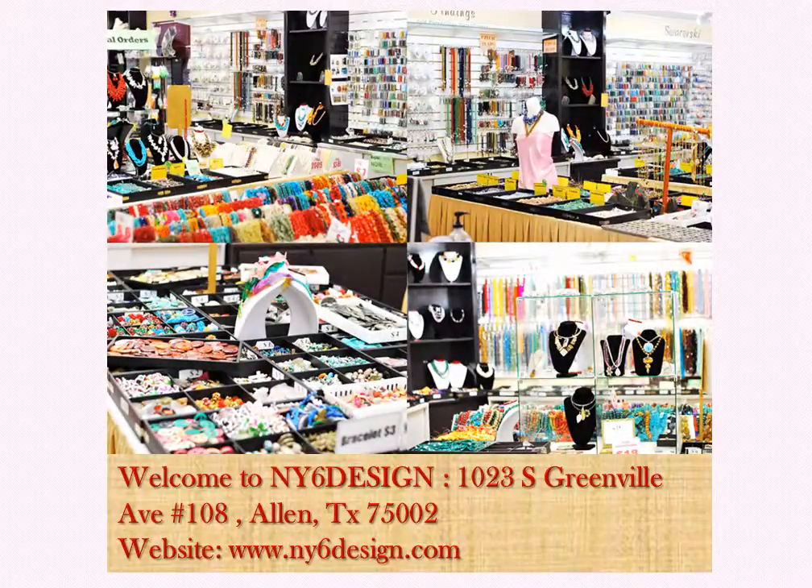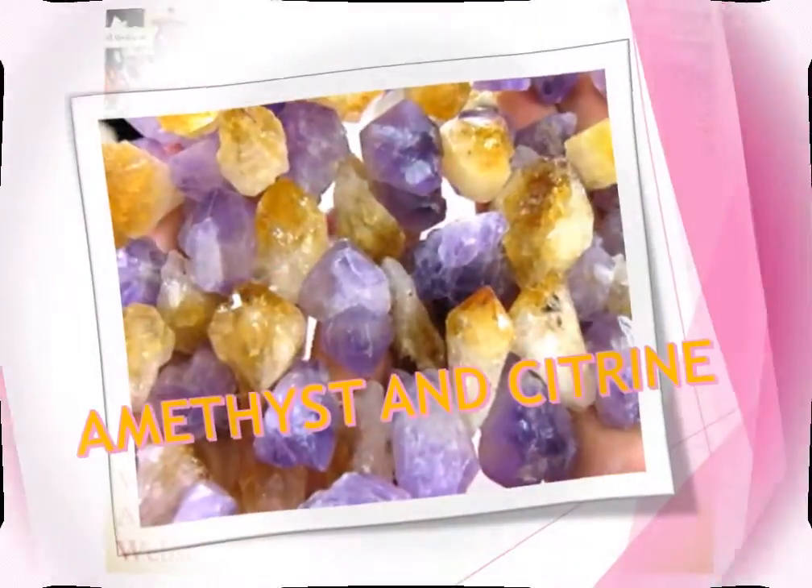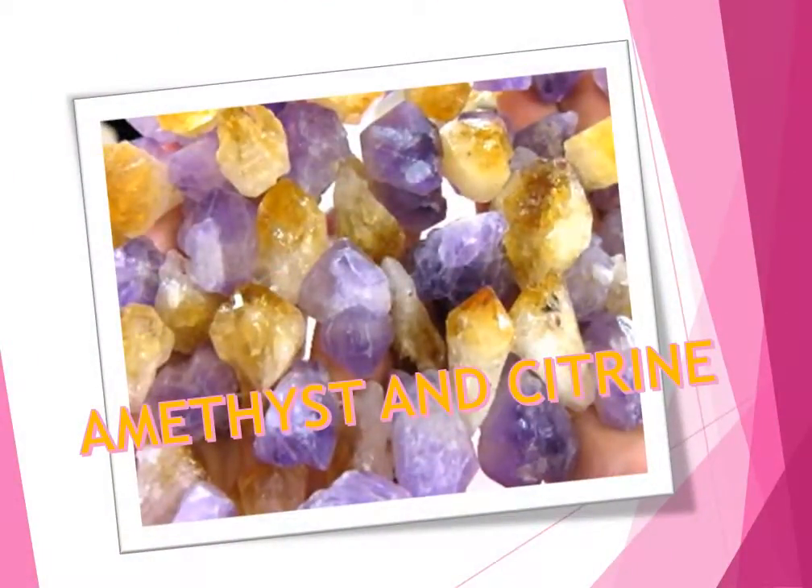Welcome to NY6 Design Bead Store in Allen. What I am showing now is mixed amethyst and citrine. The color is the most popular one this year. It is good for designing a necklace.